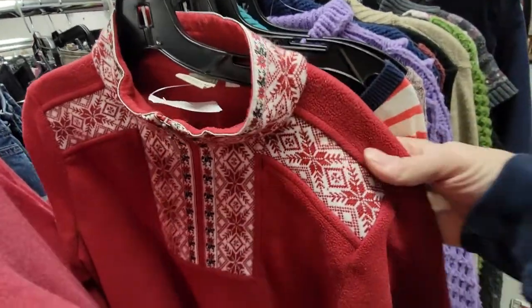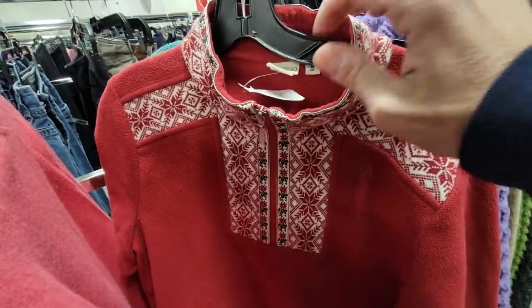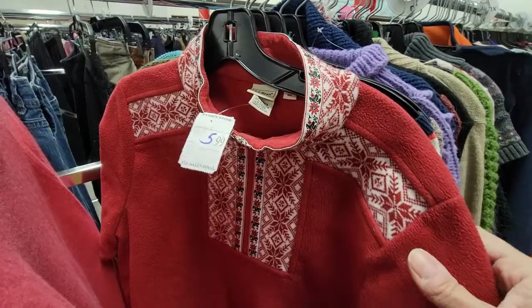Here's a cool L.L. Bean — it's got a nice little Nordic Fair Isle snowflake. But I think I'm going to pass on it. It just doesn't have enough going on with it. It's six bucks. Yeah, I'm going to pass on that.